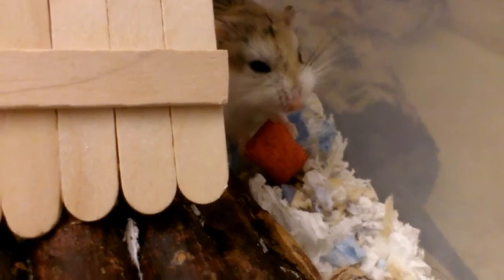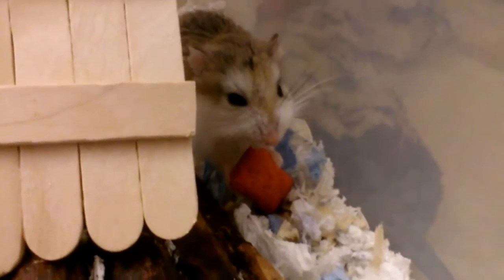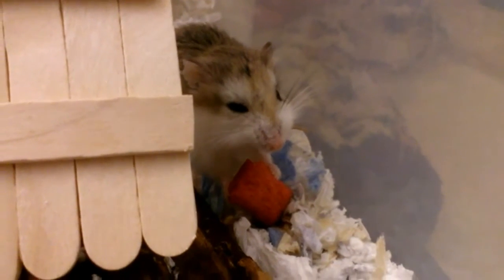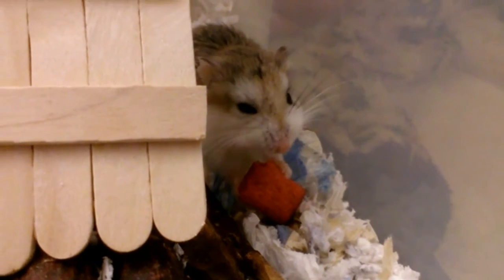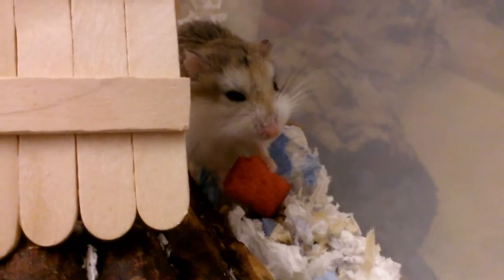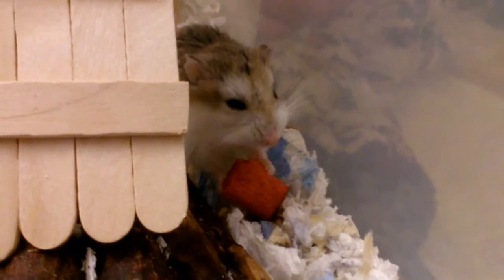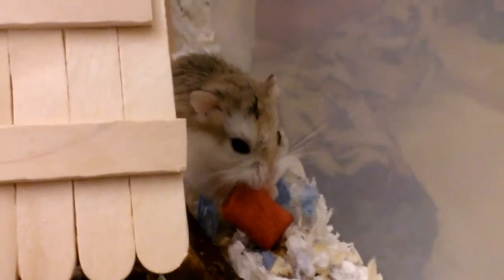Basically, I recommend getting a bigger cage if you have a small cage. If your hamster is still chewing on those bars, then we must do something about it. I'm going to tell you some other methods to stop your hamster from bar chewing. My past hamsters used to chew on those bars and I figured out it was because the cage was way too small.